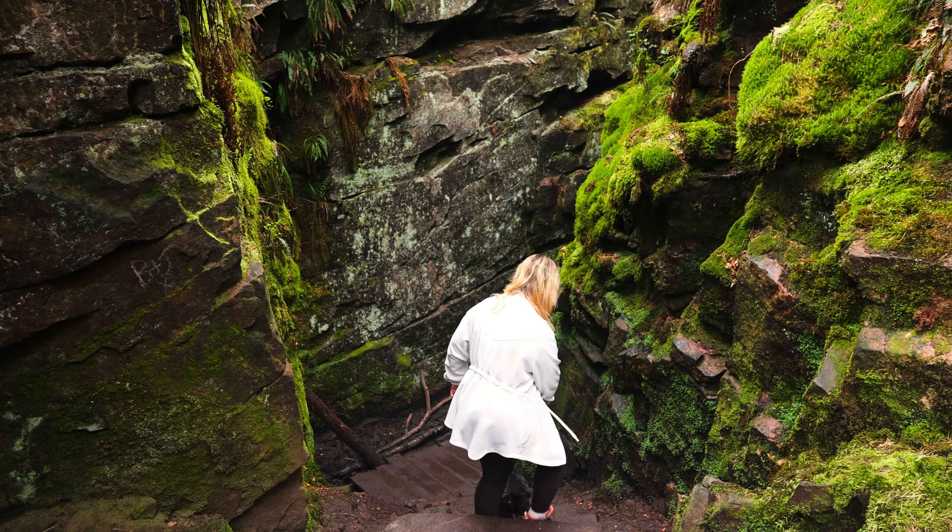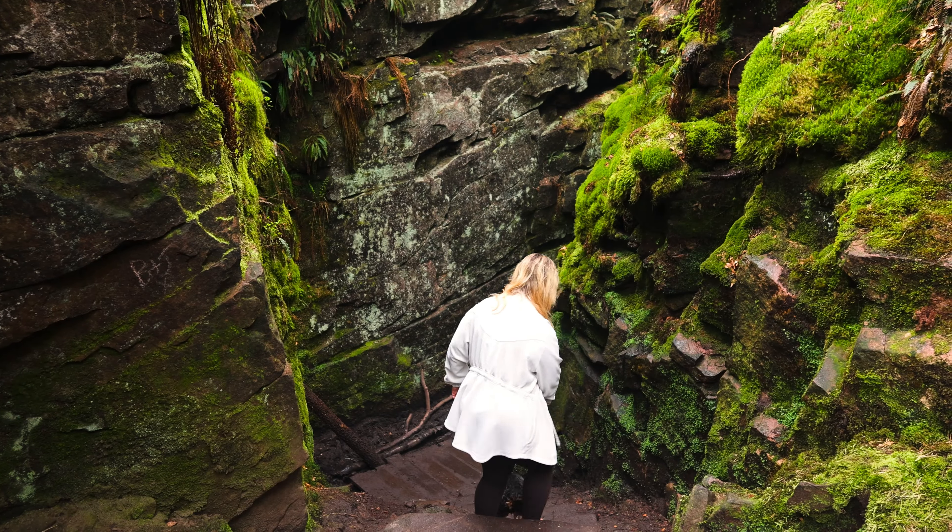We have made it to Lud's Church and it is so, so amazing even though we're a little bit damp. Definitely worth the hike — about a 30 to 45 minute walk to get here. The name comes from the Middle Ages when non-Catholic Christians were persecuted for practicing their religion, so they came here to worship. It's a very hidden spot, probably 20 meters down into a gorge, steep on either side, completely covered in green moss. Just absolutely gorgeous and super lush.